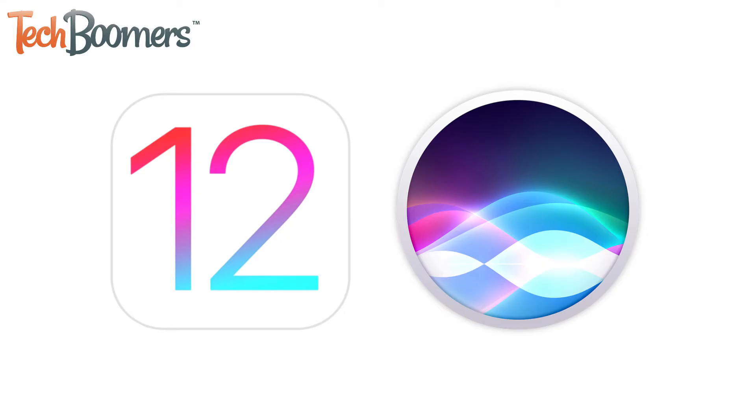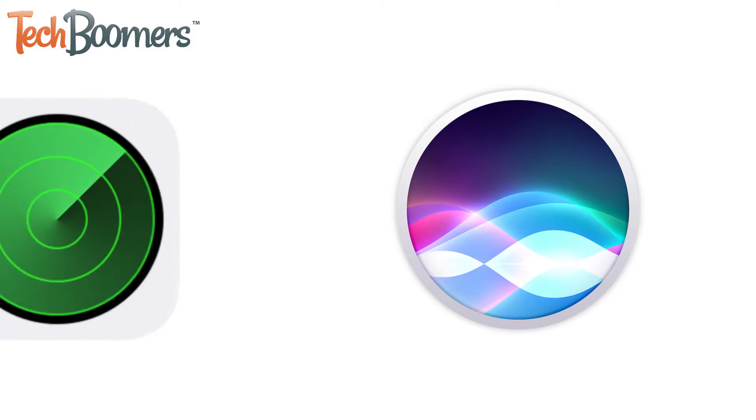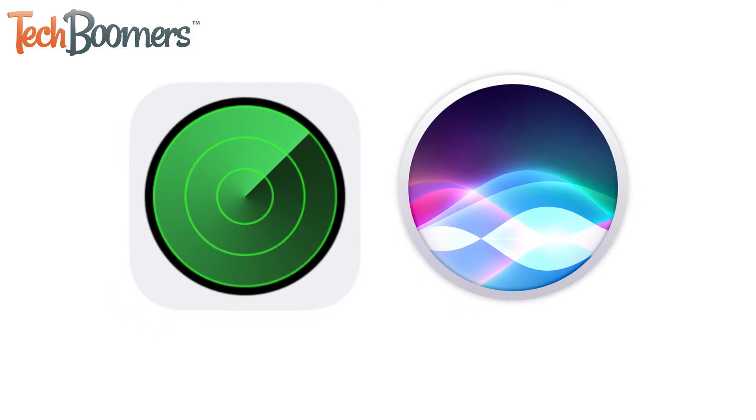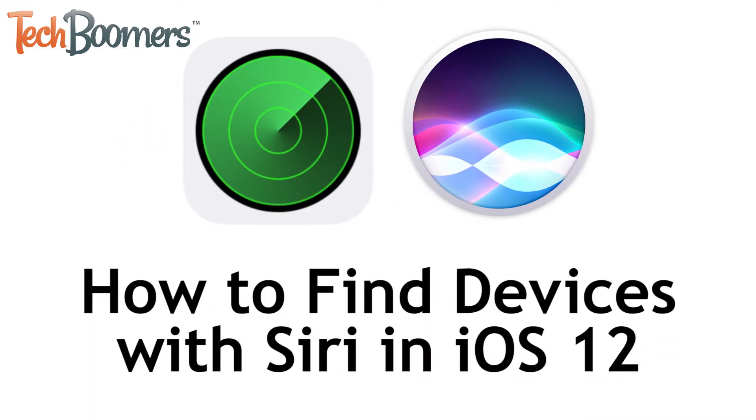In iOS 12, Siri can do a lot more than ever before. One awesome new feature that's been added to Siri is Find My iPhone functionality. I'm Jessica from techboomers.com, and in this video I'll be showing you how to find devices with Siri. Now let's get started.